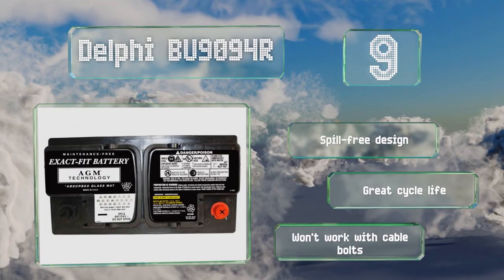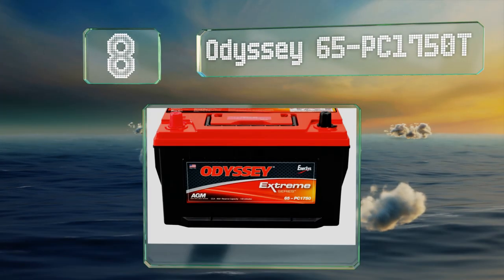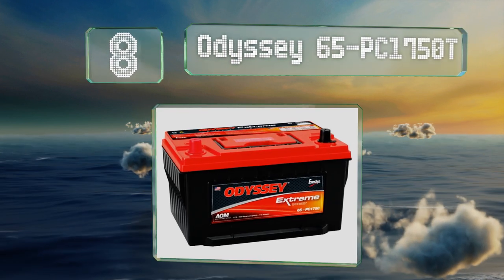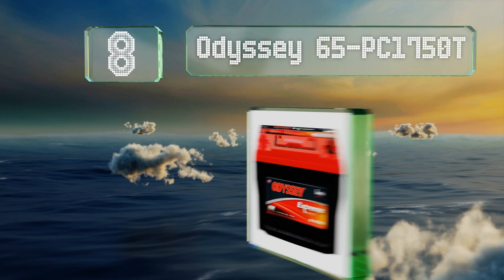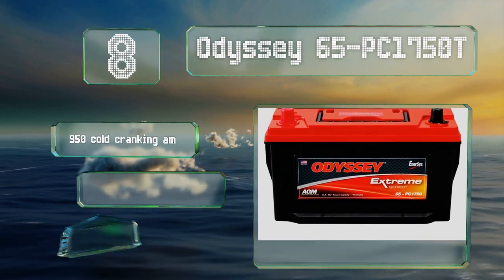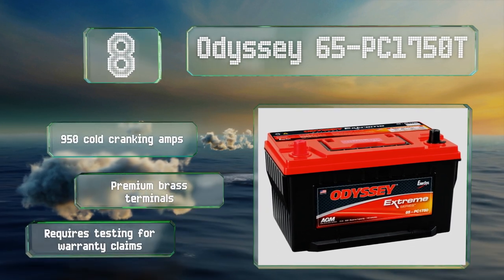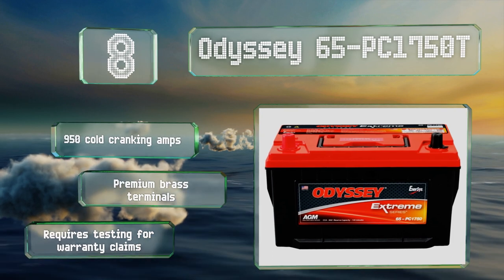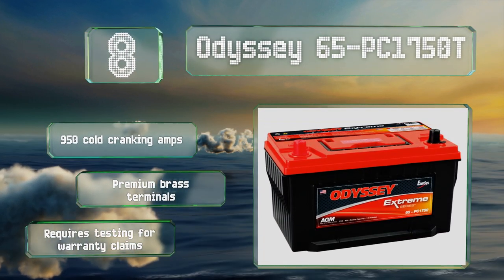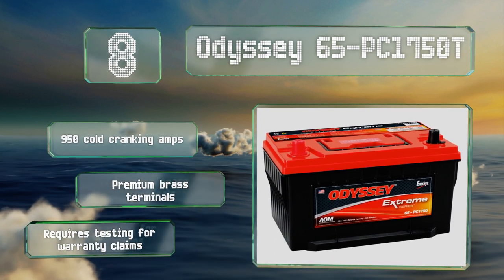At number eight, the Odyssey 65 PC1750T comes with a four-year full replacement warranty and is known to get as much as 10 years of service life. Its internal cell connections are robust to minimize damage from vibrations. It provides 950 cold cranking amps and comes with premium brass terminals, however it does require testing for any warranty claims.